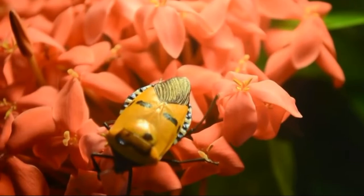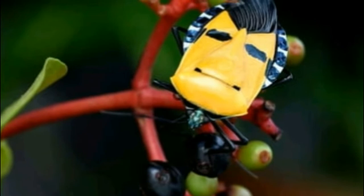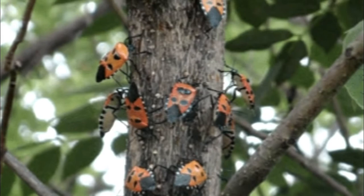Also known as shield bugs, man-faced stink bugs have a thick hardened extension of the thorax called a scutellum that covers and protects the top of the abdomen. Stink bugs are notorious pests because they target a plant's fruit and tender shoots in huge groups, using pheromones to attract scores of other stink bugs to join in.